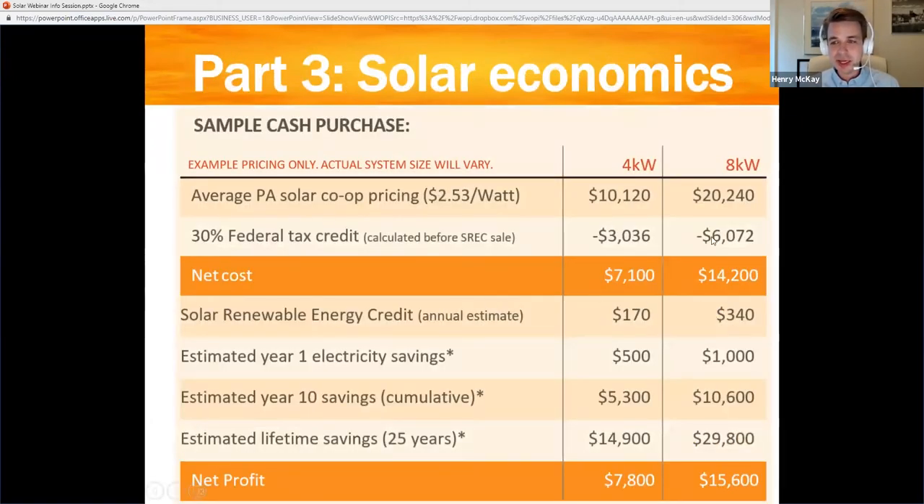For that eight kilowatt system with a net cost after the tax credit of $14,000, we estimate a typical home might see about $1,000 of electricity savings in the first year. After a decade, that's going to be more like $10,000 total. So at about 12 to 13 years, that home will have broken even — saved as much as they spent going solar. But that system is going to last 25-plus years, leaving lifetime savings of almost $30,000, for a net profit of over $15,000. With a smaller system, your net profit is smaller, but your net upfront cost is smaller as well.